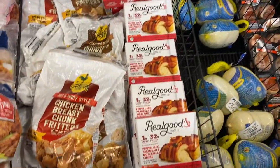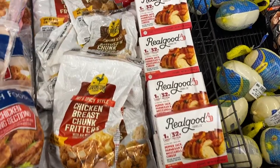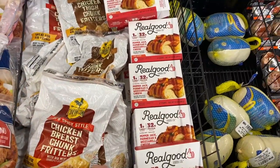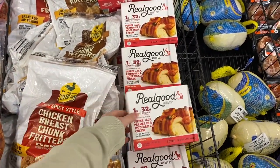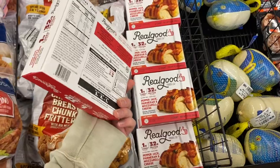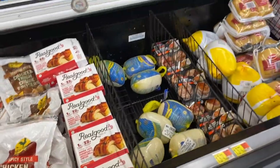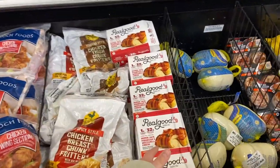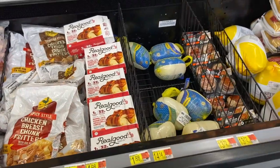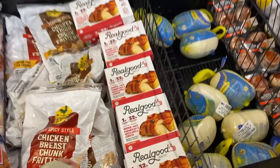We have an awesome deal on the Real Good Foods bacon-wrapped chicken. It says $4.98 but it's showing a rollback of $4.47, and Ibotta has a $4.48 rebate — better than free. It keeps coming and going; it was here last week, went away, and just popped back up. At my store it wasn't with the frozen chicken strips — it's with the fresh chicken meat by the meat section, which is a bit odd, but a nice deal.